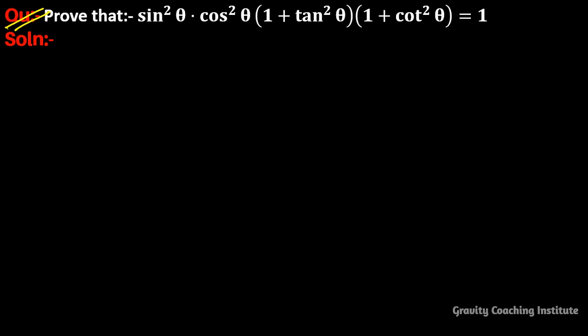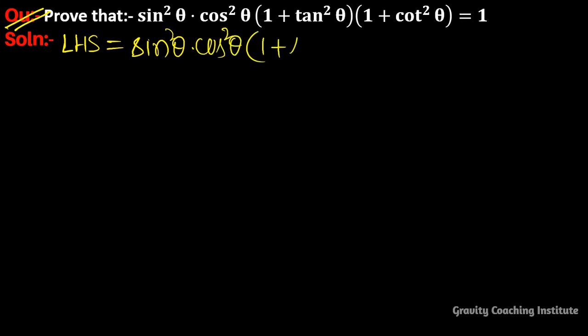Question: prove that sin²θ · cos²θ · (1 + tan²θ) · (1 + cot²θ) = 1. First of all, we write its left hand side: sin²θ · cos²θ · (1 + tan²θ) · (1 + cot²θ).